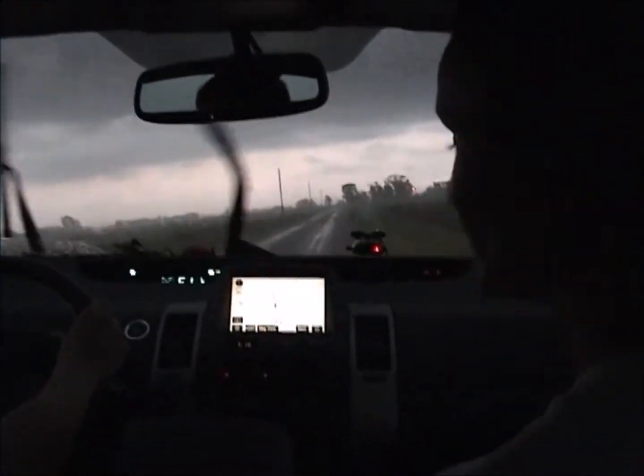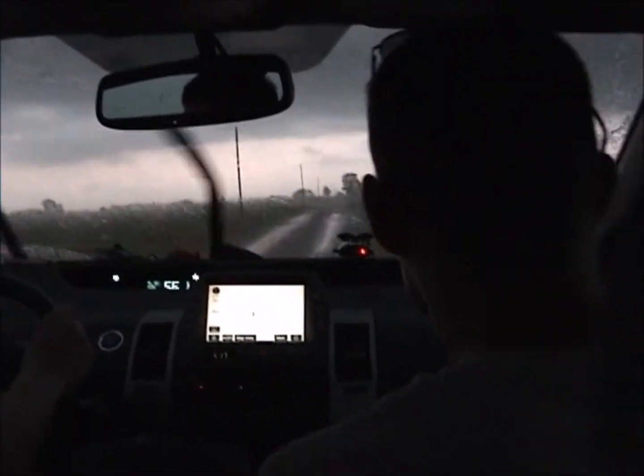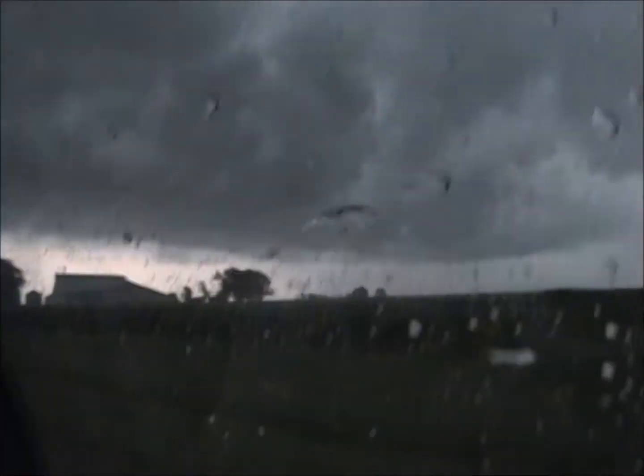We're just now coming to the front of the storm — the squall line, what people call a shelf cloud. We're just now coming out of there. We have some sort of a wall cloud contact with the storm.